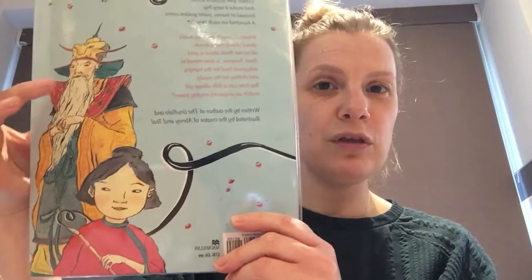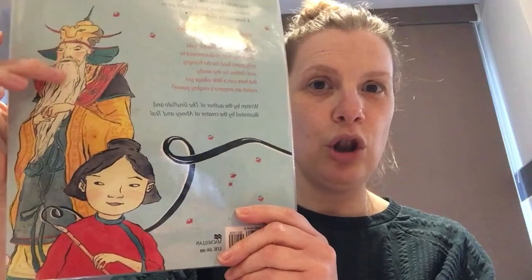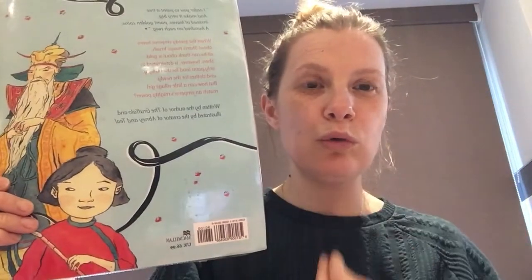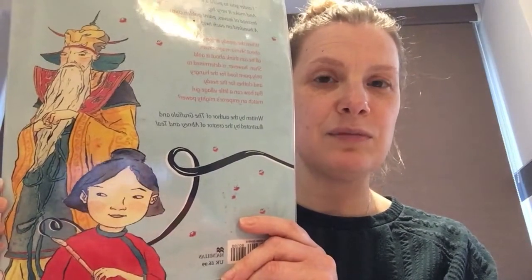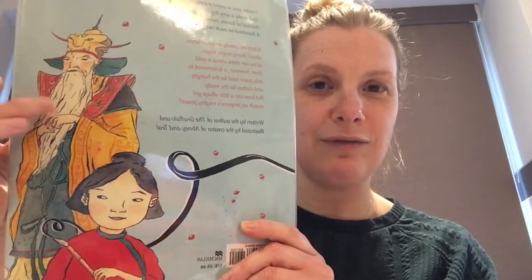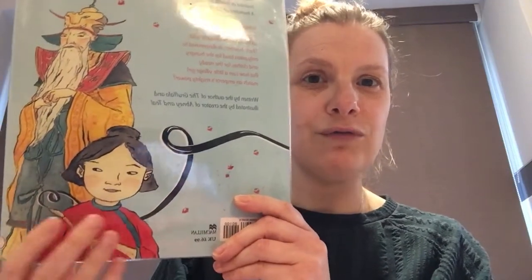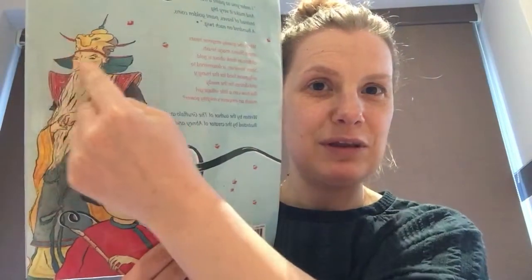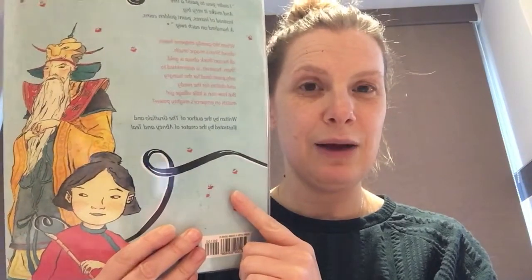Let's have a look at the back cover — there's someone else here. I wonder who that person is. He's got a long white beard, so I think he's quite old. What else do you notice about this man? Talk to your helper or your teddy about this illustration. He's got very, very special clothes on and a very special hat, so I think he is going to be somebody very important in our story.